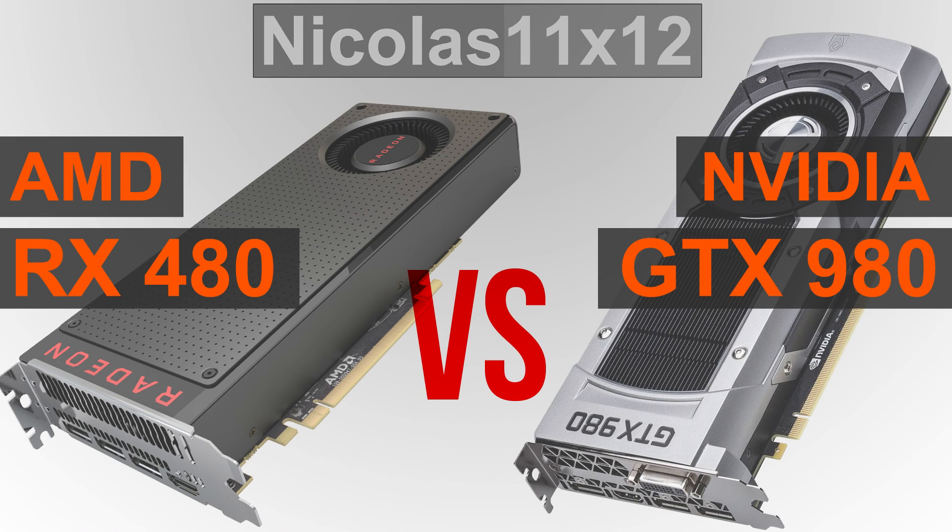Video memory: both GPUs are equipped with 4GB of GDDR5 VRAM. Whereas the 980 is only available with 4GB, the 480 also exists with 8GB, still costing less than a GTX 980.